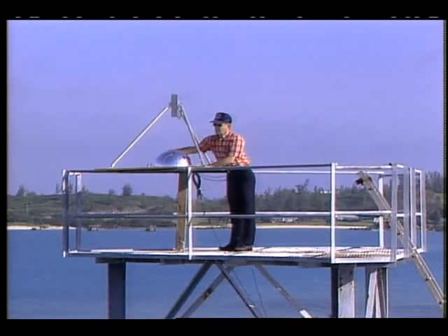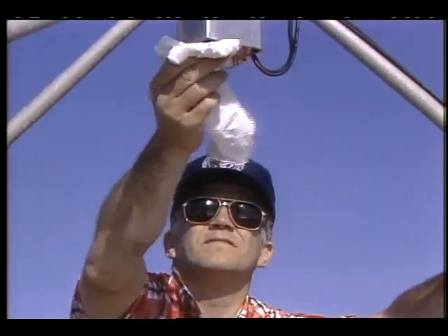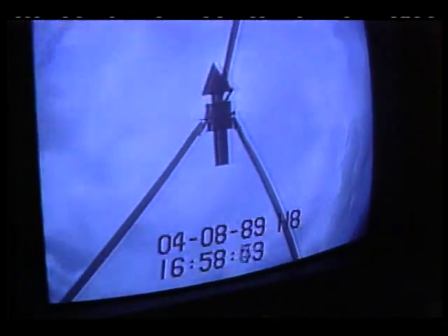A visual record of cloud conditions is also produced. A small camera in this protective metal housing is aimed at a reflective dome. The resulting images, recorded along with dates and times, provide more ground truth information.